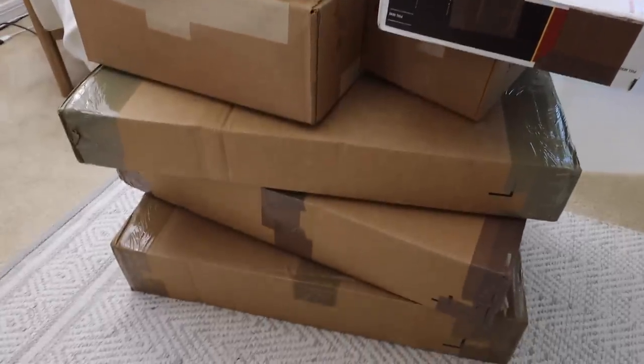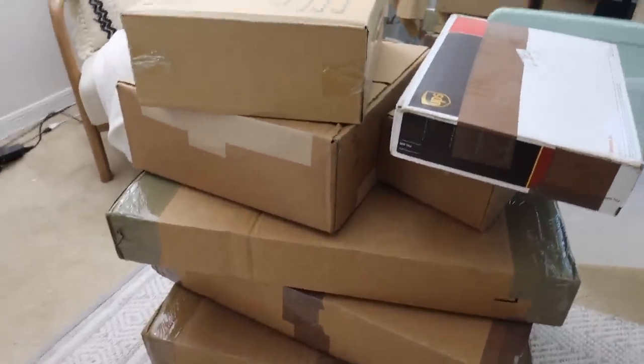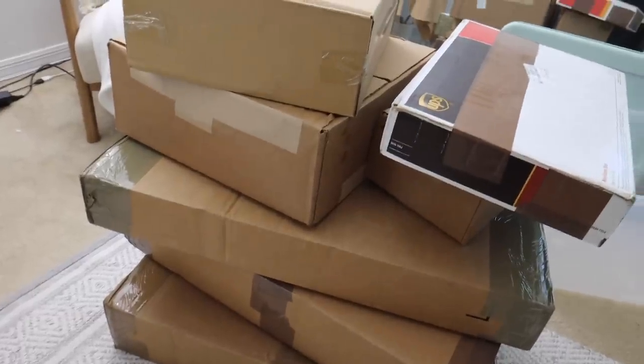Just got back home and this was waiting for me at my door. I finally got caught up on all my orders, and now I have all of this new inventory to go through. It's honestly so exciting going through inventory because I get to see all of the new styles that are coming.